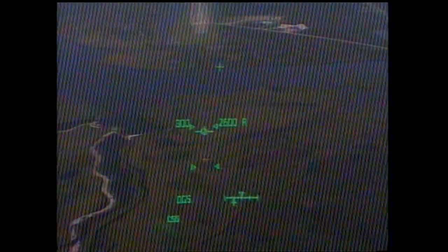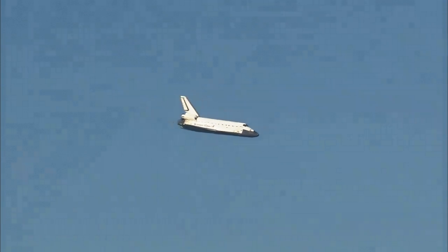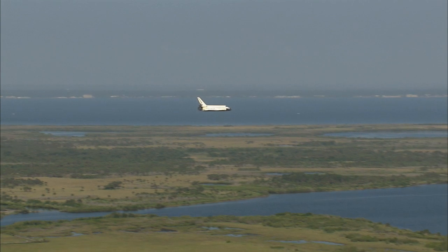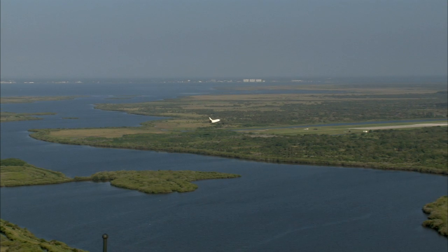Now under one minute to go in Atlantis' flight. Atlantis now beginning what is known as the pre-flare maneuver. It will pull the nose up a little bit right before it hits the runway. Its speed now 320 miles per hour.